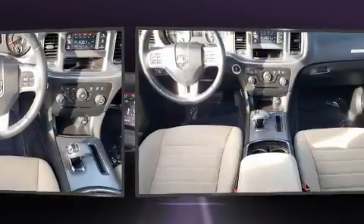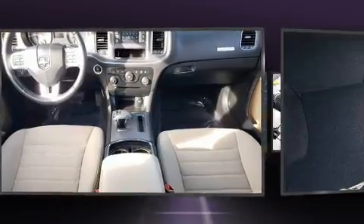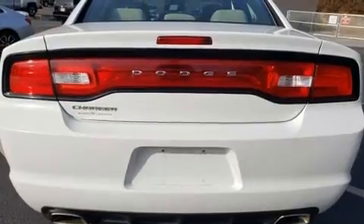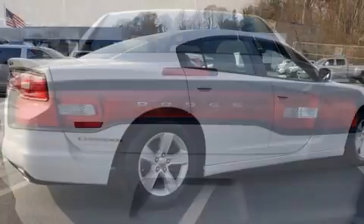Top features include remote keyless entry, front and rear reading lights, an automatic dimming rearview mirror, automatic temperature control, and power windows. You and your passengers will enjoy the stereo system, which includes a CD player with MP3 capability and six speakers, providing excellent sound throughout the cabin.